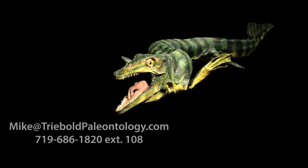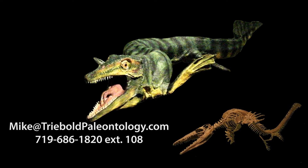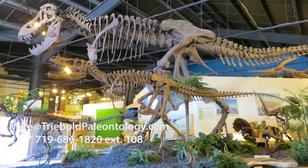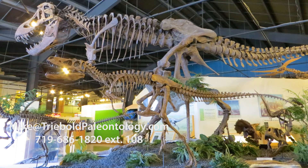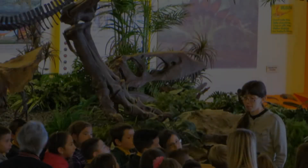Contact Mike Treebold for pricing and information on this or any of our other specimens via email or phone. To view this and a whole museum full of amazing mounted fossil specimens, stop by the RMDRC in our beautiful small mountain town setting, just 15 minutes west of Colorado Springs on Highway 24.